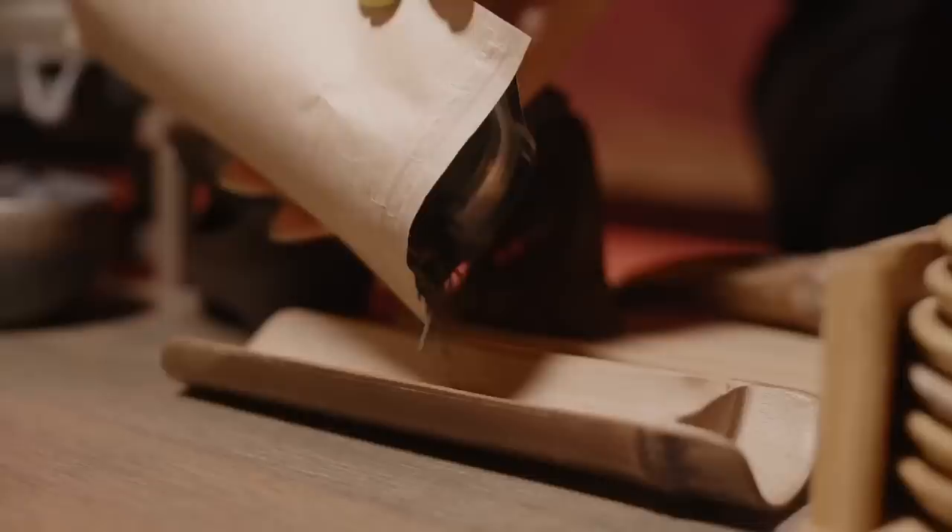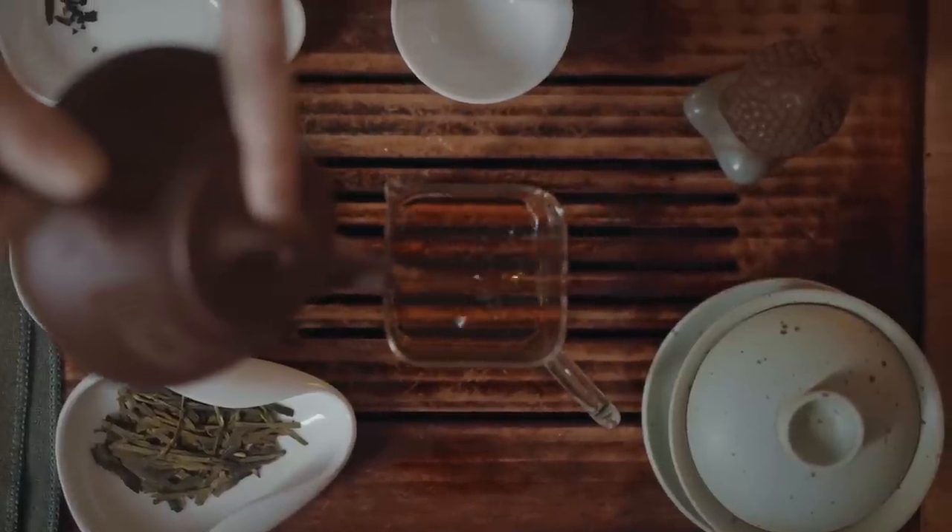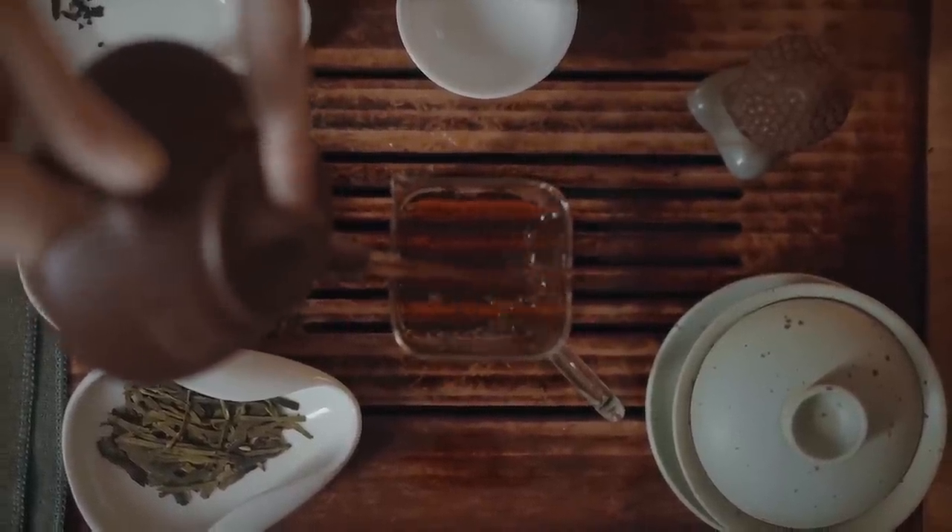It opens citrusy with bergamot and mandarin, giving you that zesty, almost Earl Grey tea facet in the opening, and that continues throughout the dry down so it remains quite a fresh black tea. You have the black tea — smoky but not too intense — and then there's a really warm, sweet note of vanilla that rounds the perfume. It's not too sweet; it's just so perfectly balanced and I absolutely adore it.